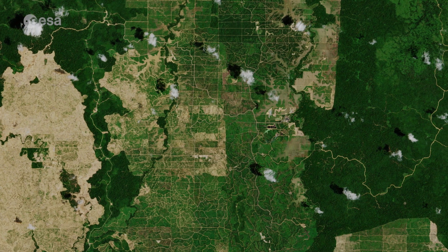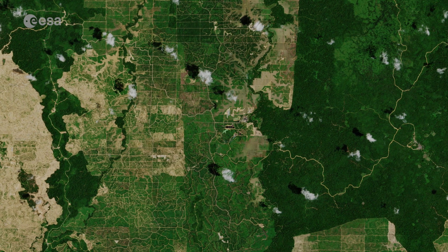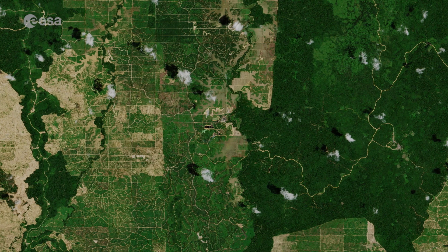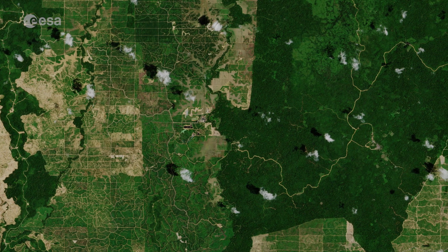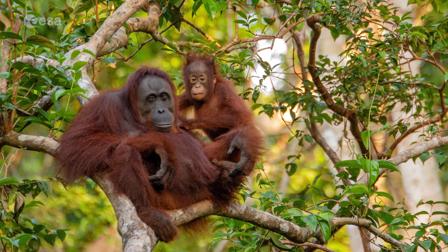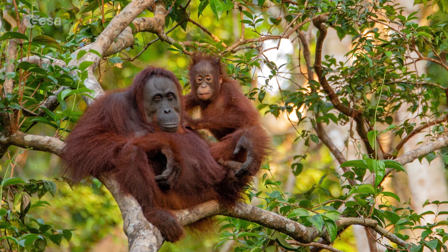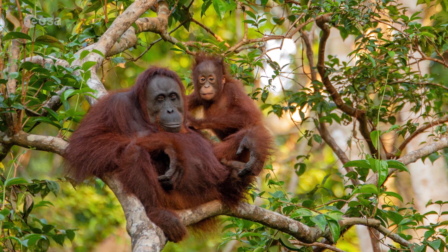To produce palm oil in large enough quantities to meet growing demand, farmers clear large areas of tropical rainforest to make room for palm plantations. This leads to a loss of habitat for species such as the orangutan, declared as critically endangered by the World Wildlife Fund. In general, burning forests to make room for the crop is also a major source of greenhouse gas emissions.